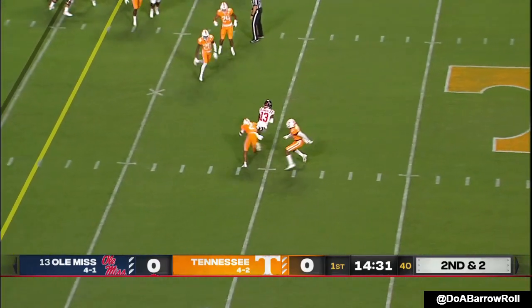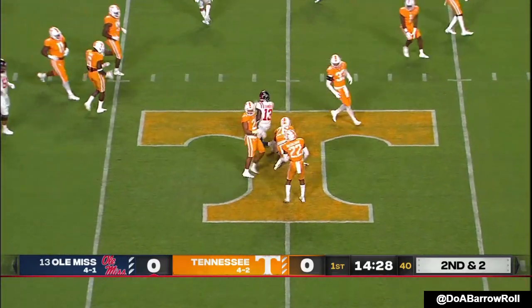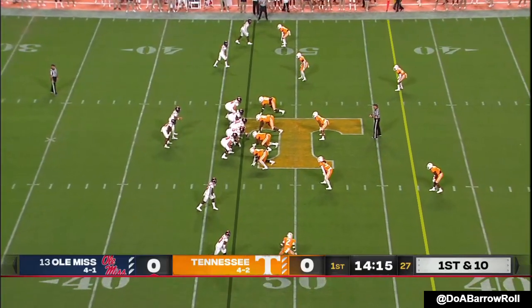Corral to the slant — that's complete, broken tackle by Braylon Sanders. He's to the field and taking advantage of it with the slant.